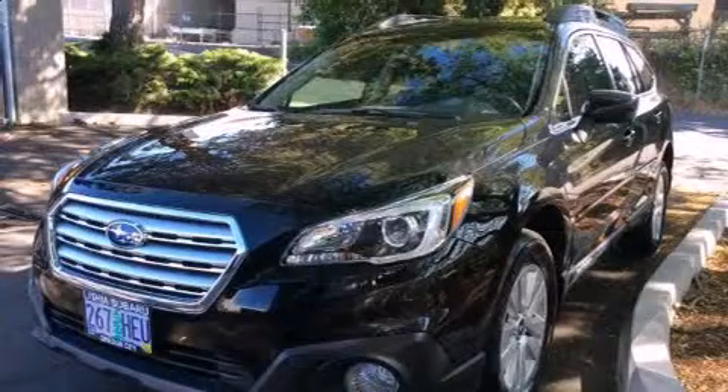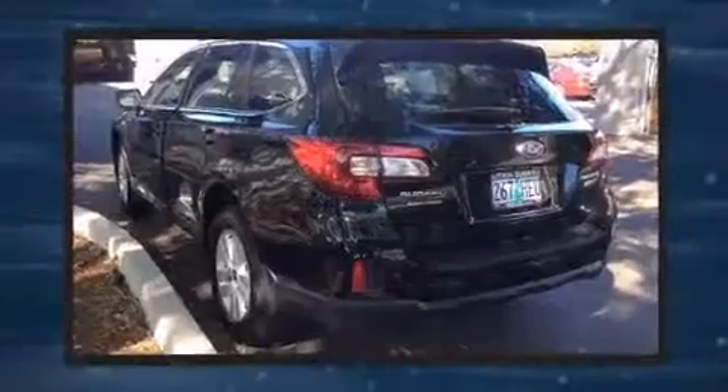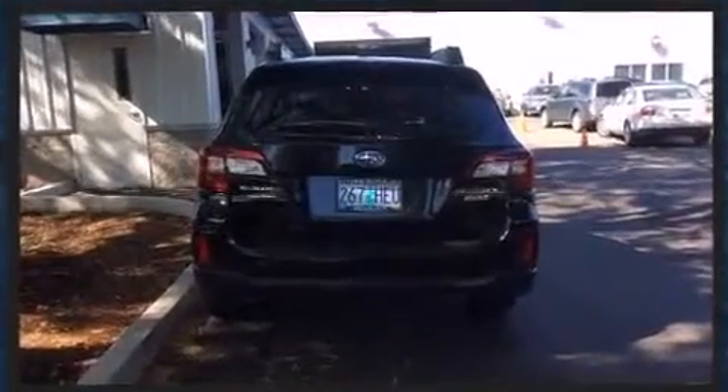Step into the 2015 Subaru Outback. With less than 10,000 miles on the odometer, this vehicle proves competitive in its price class based on its condition and value. It features all-wheel drive versatility, an automatic transmission, and a 2.5-liter four-cylinder engine.